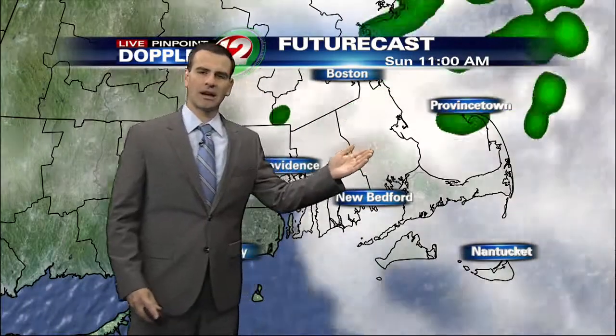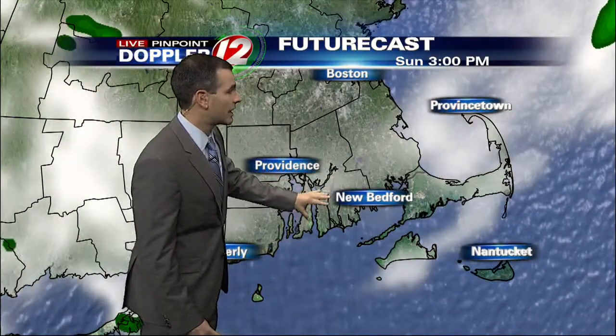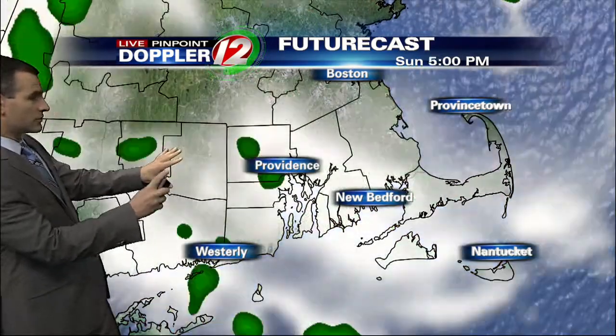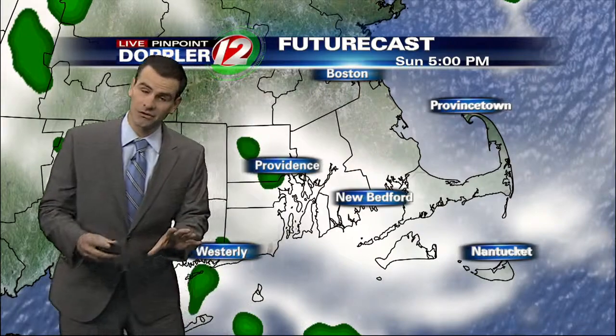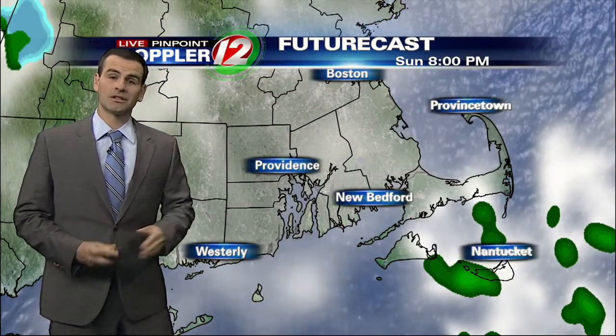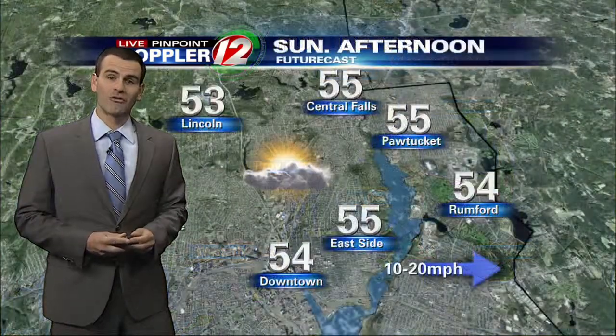As we take you through hour by hour, notice we go through the noon hour — should be rain-free at this point. And then after 3 or 4 o'clock, notice a few of these green patches starting to fill in at around 5 o'clock, with the chance of a few showers, but not raining for everybody. And then tonight, things start to clear out and we bring in a nice Monday for Veterans Day.